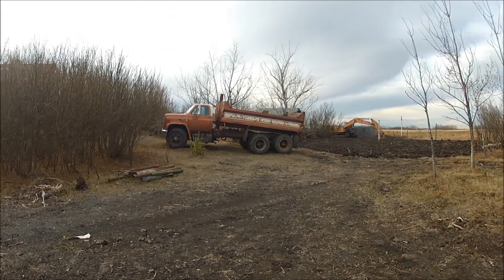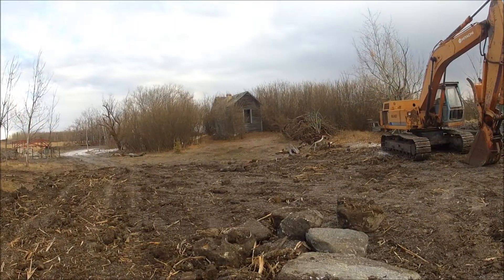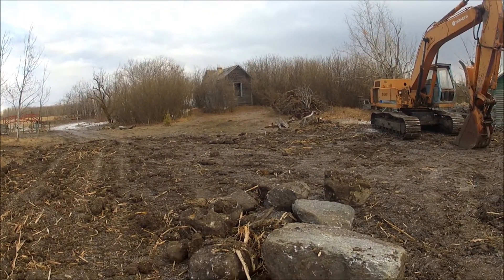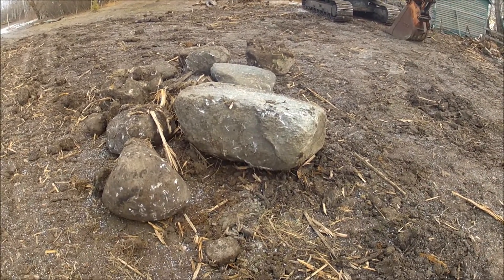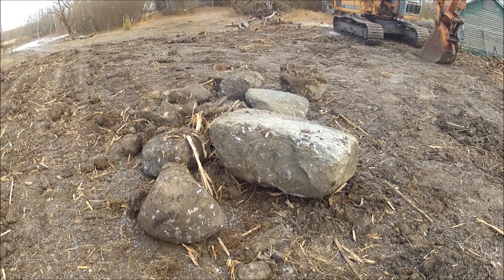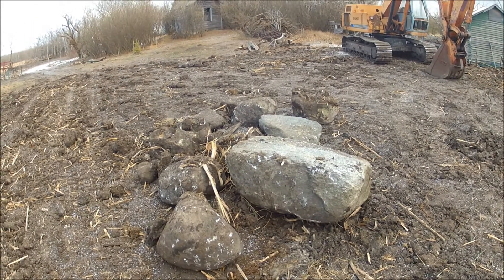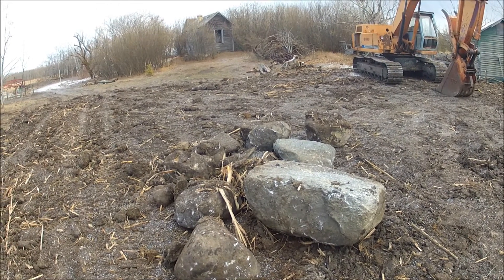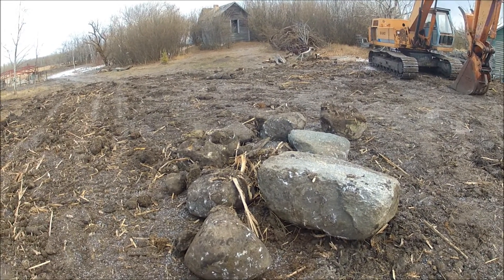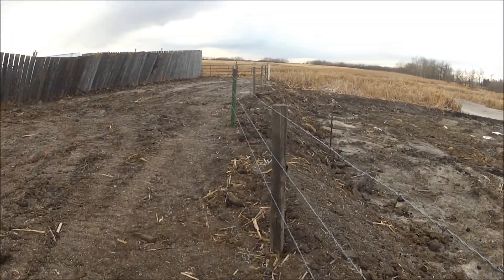Just keep moving on to the next phase, the next project. Now this soil out here is not noted for being stony or rocky, but during the digging I found some real honkers — beautiful stones that will work well in the dry stone walling projects. Pretty happy with those.